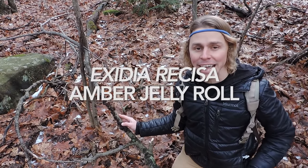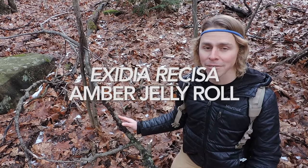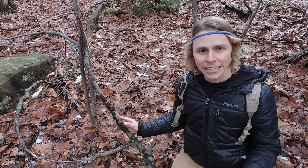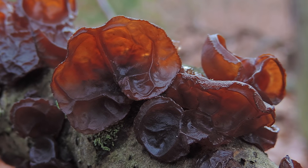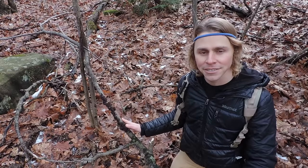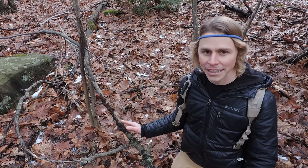This is Exidia recisa, the amber jelly roll — one of the many jelly fungi that we have here in Pennsylvania. I recently did a video on this including identification and cooking techniques, so if you're unfamiliar with this species, just scroll through those YouTube archives or the Facebook videos and you'll find that video.